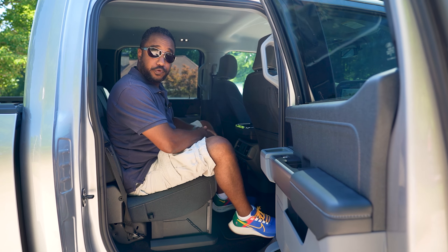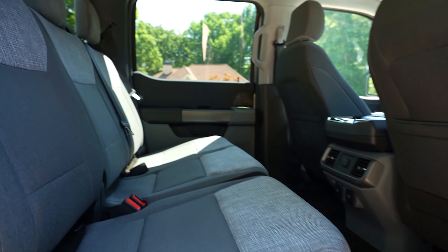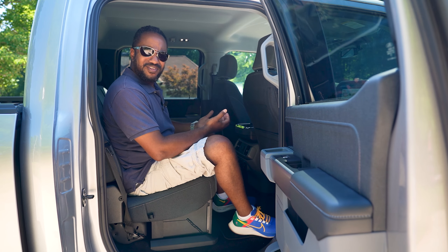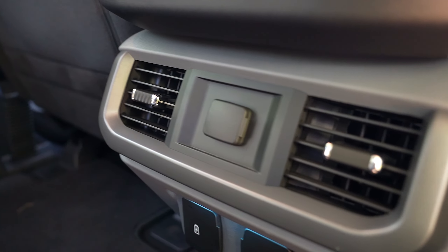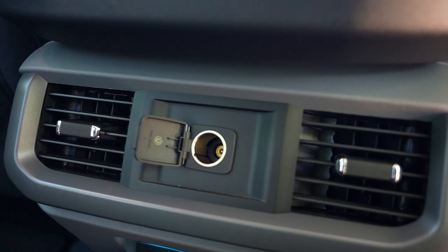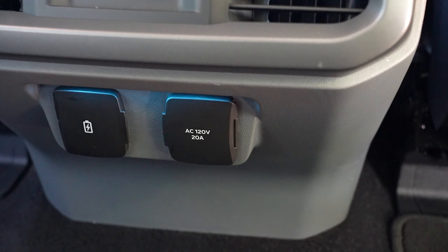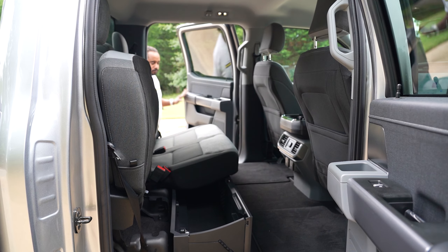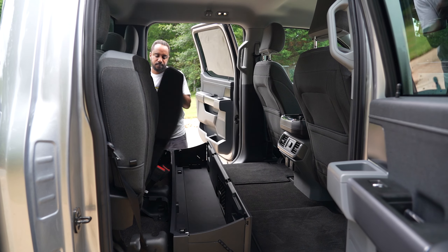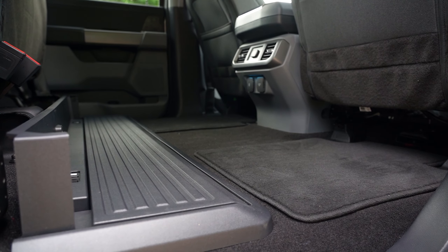Big trucks provide big space, and this Lightning is no different. There's a lot of plastic, but quite a bit of functionality too — AC vents, a 12-volt outlet, USB-A and C ports, plenty of cup holders, and a 120-volt 20-amp outlet. There's storage behind the passenger-side seat, and the rear bench folds up to reveal lockable storage beneath. With the flat floor, you can store larger items back there that you want to keep dry and secure.